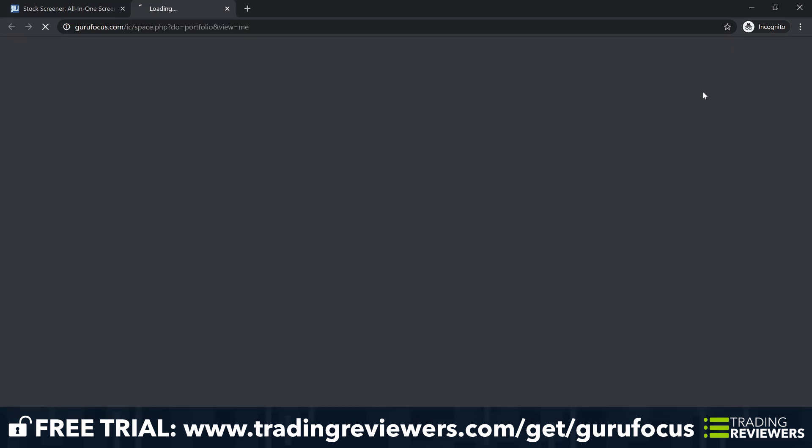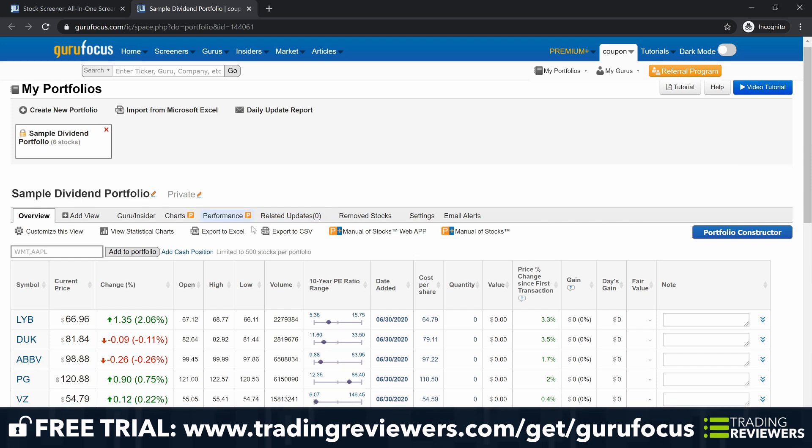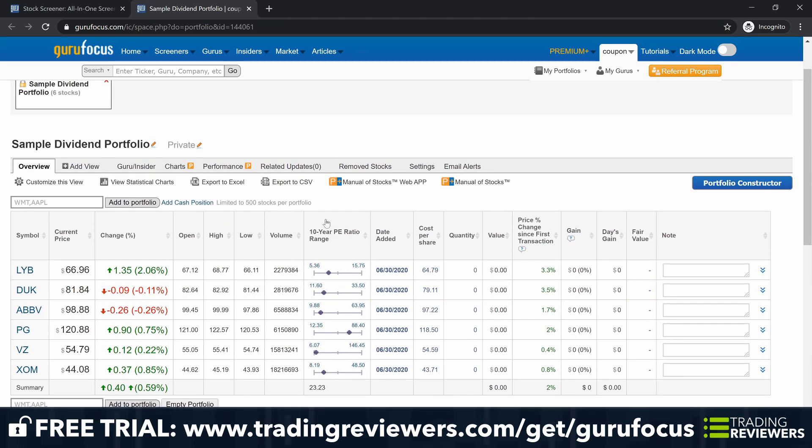Guru Focus also includes portfolio tracking. The portfolio tracker provides valuable real-time reports that will keep you current on market changes from a value perspective. To keep you up to date, the individual portfolio tracker provides overview and alerts tabs. The overview tab gives you a rundown of your stock holdings and the alerts tab provides a list of active alerts.